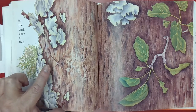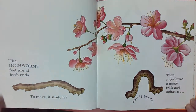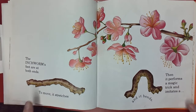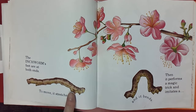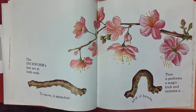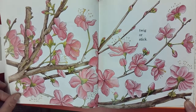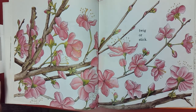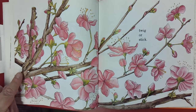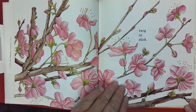Telltale antenna. The inchworm's feet are at both ends — here and here, here and here. To move, it stretches and it bends. Then it performs a magic trick and imitates a twig or stick. Can you find it? Where is it hiding? I think I see it here. I see a head. It's hiding — that's magic.